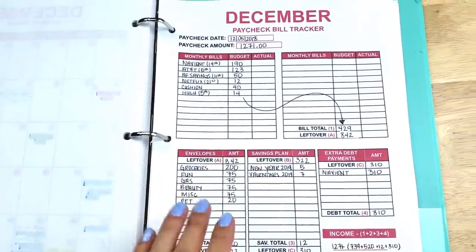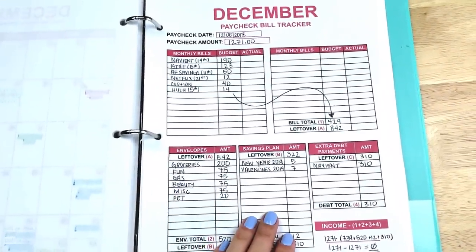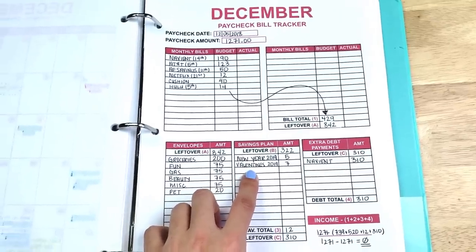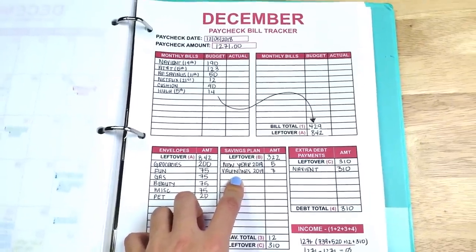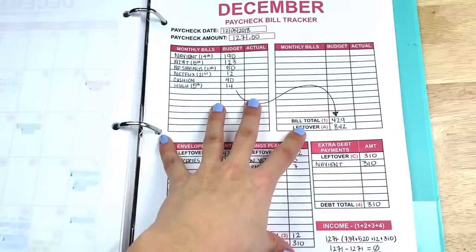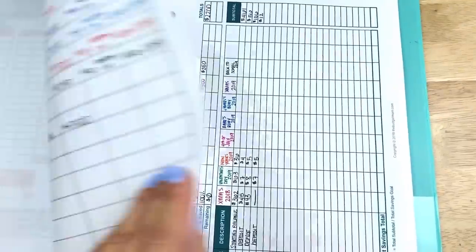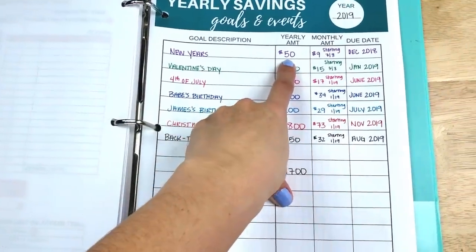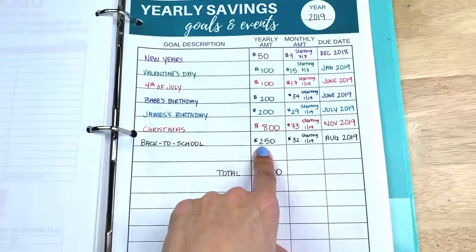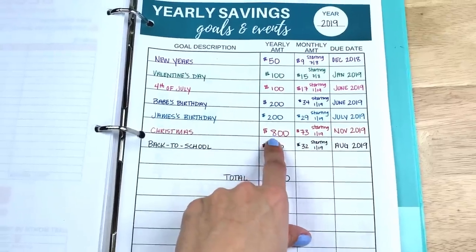For example, this is my paycheck that I received on December 5th. I'm a paycheck budgeter, which means I create a budget for every paycheck I receive. As you can see right down here, I have my sinking funds in my budget. You need to create a budget to figure out what you can afford for sinking funds. My sinking funds tracker allows me to write out how much I want to have saved for each specific holiday or event, and how much I have to save every single month to reach my goal.